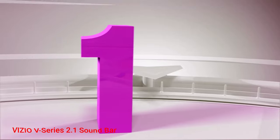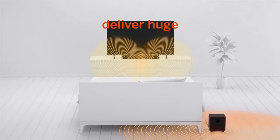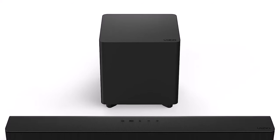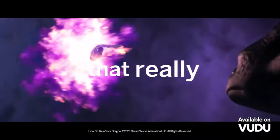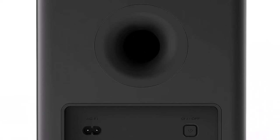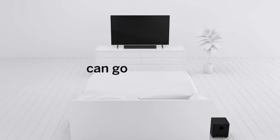Number 1: Vizio V-Series 2.1 Soundbar. Vizio's budget-friendly option gives you a 2.1 channel setup in a compact soundbar and a 4.5-inch wireless subwoofer combo for $160. If you're looking for a way to improve your TV sound on a budget, Vizio has some high-quality options. This would be a great choice if you don't want your add-on TV speaker to take up a lot of space.